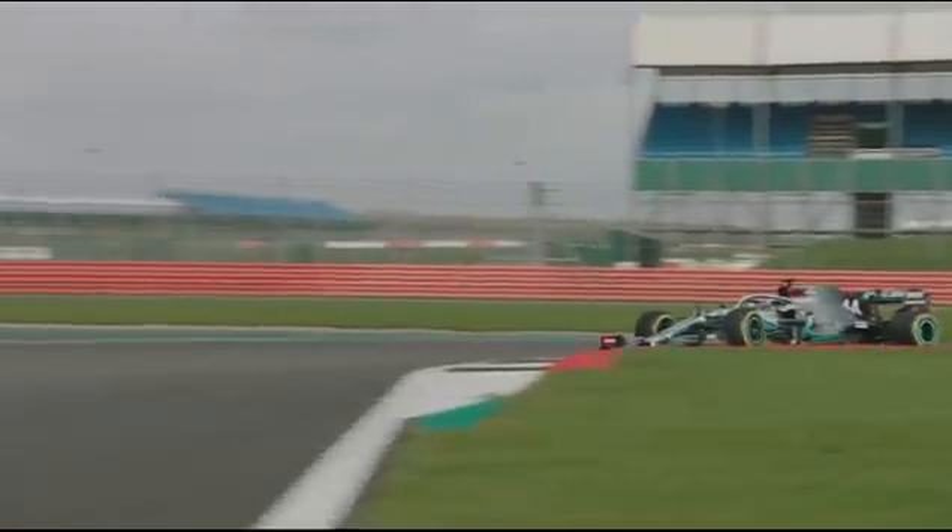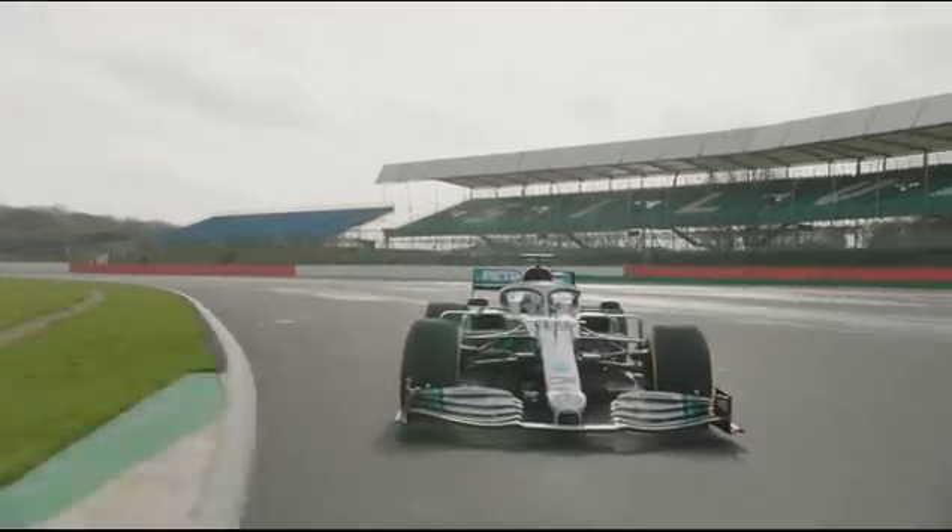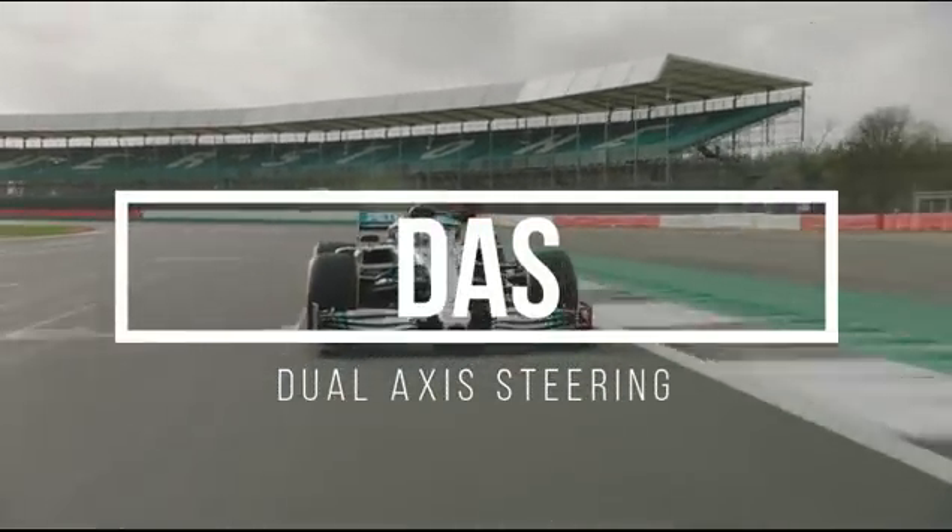Hi guys, summers here, and on the second day of pre-season testing, we already have some news that has the paddock absolutely buzzing. The focus is no longer on that Mercedes-alike Racing Point RP20, as it has shifted to a trick new system that Mercedes have been testing, nicknamed by them as DAS.